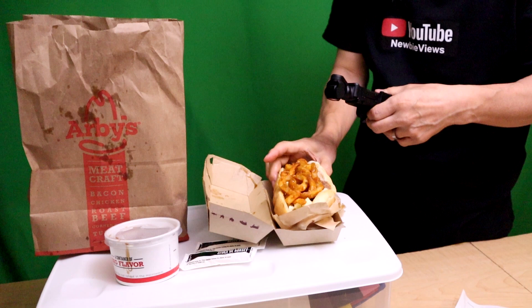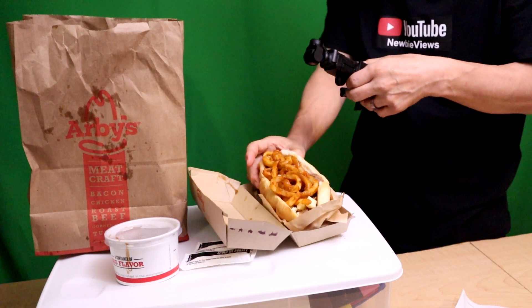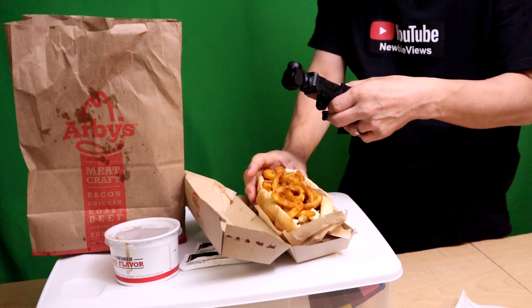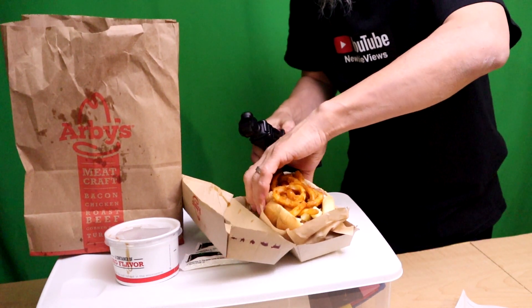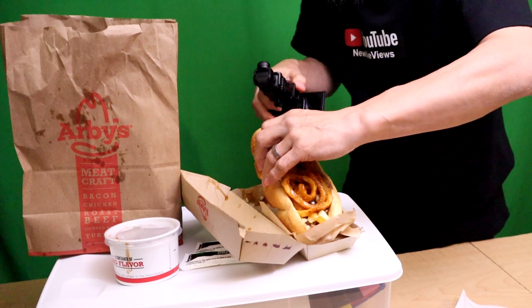I don't know how big you think this is, but this thing is huge — look at it! There's only one thing we need to do now: take a bite. Let's go.